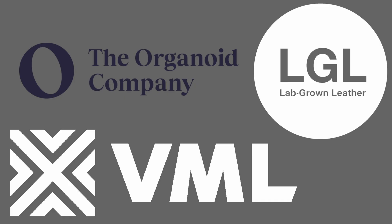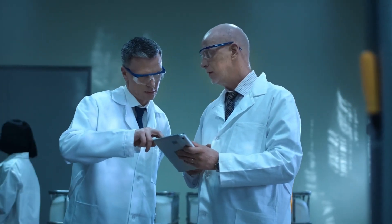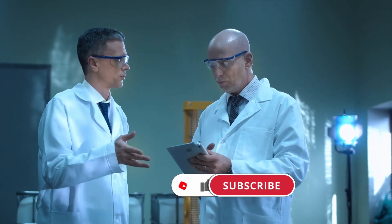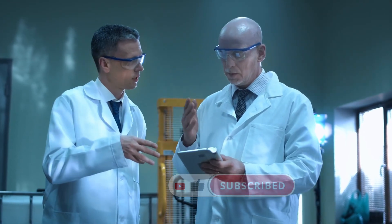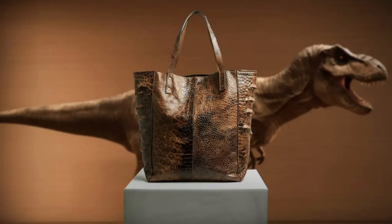It's a collaboration between three companies: VML, Lab Grown Leather Limited, and the Organoid Company. They're partnering to develop what they call the world's first T-Rex leather. The short version is to use fossilized T-Rex collagen to engineer cells and grow leather in a lab. They're aiming for a flagship product by the end of 2025.